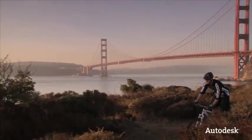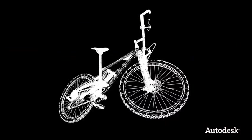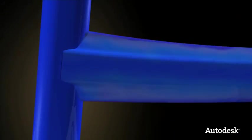Let's take a look at how Marin Bicycles in Northern California use digital models to design and build a better mountain bike. Using a digital prototype, they could see what the bike would look like. Through collision detection and stress analysis, they could also see how the bike would perform in the real world.